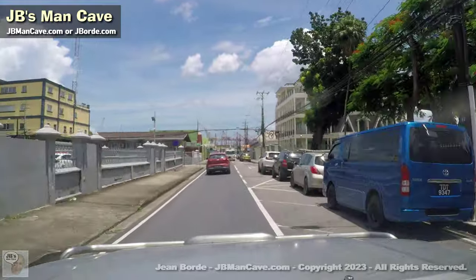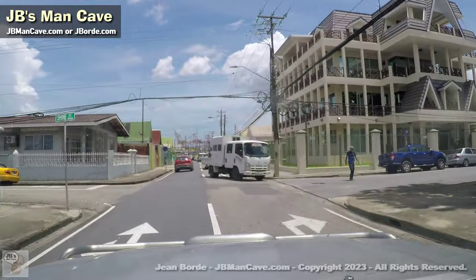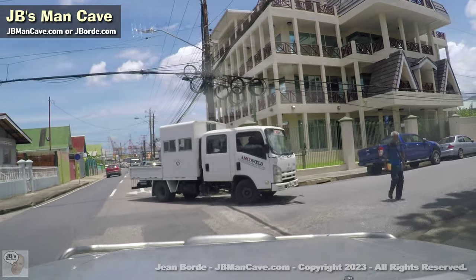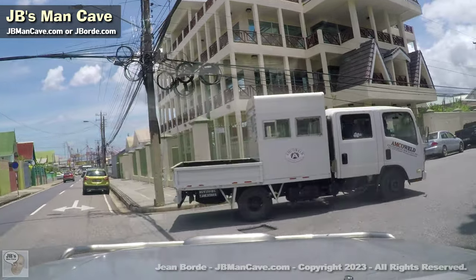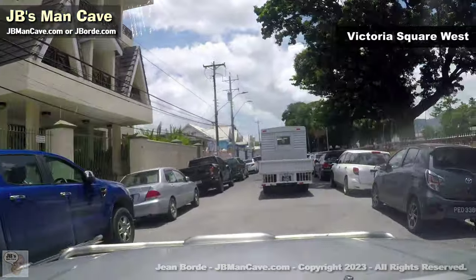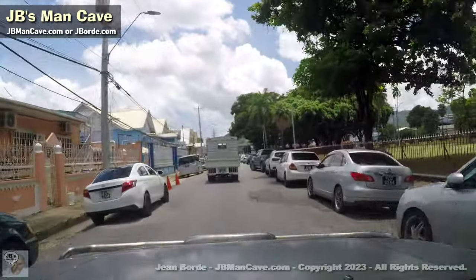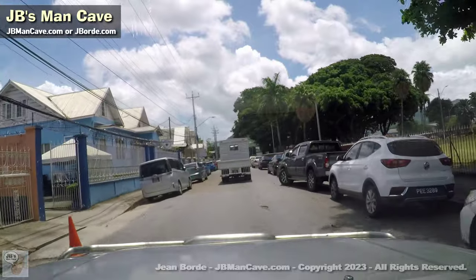That's the Port Head if you can see it. And this building here — I always like it, it has a nice Caribbean look. They recently seem to have fixed it up and painted it; it was kind of falling apart, which was a shame. This square on the right — that's Victoria Square.